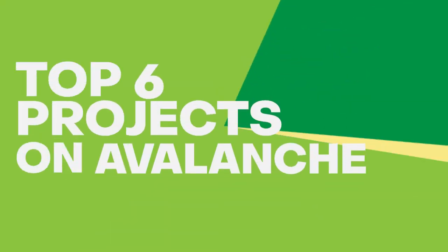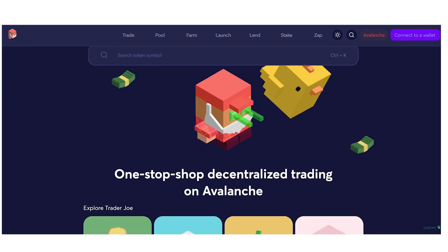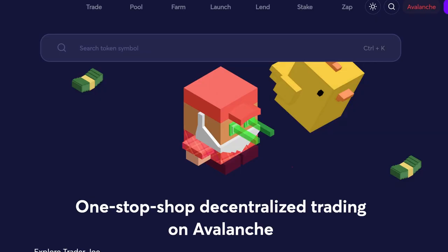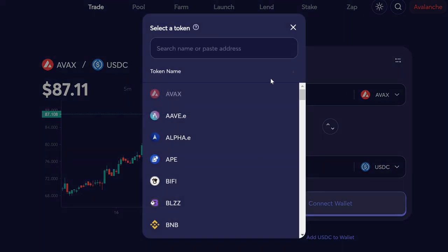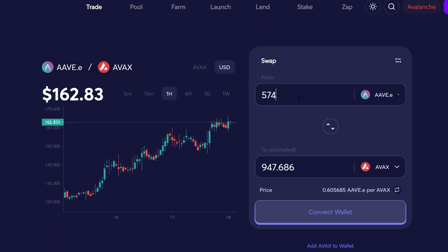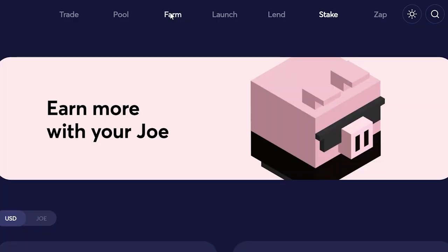In this video we will be summarizing the top six projects and why you should get into them. The first project is Trader Joe. Trader Joe claims to be a one-stop decentralized trading platform on Avalanche. You can do swapping and trading, change your tokens to liquidity provider LP tokens — for example, replace your USDC tokens for USDC DAI LP tokens and in return you'll receive a cut of the trading fees. You can also do borrowing, lending, staking, and yield farming.